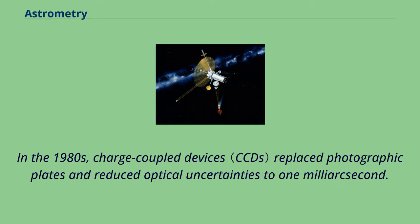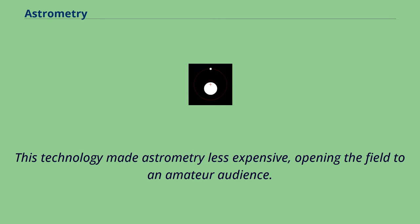In the 1980s, charge-coupled devices replaced photographic plates and reduced optical uncertainties to 1 millisecond of arc. This technology made astrometry less expensive, opening the field to an amateur audience.